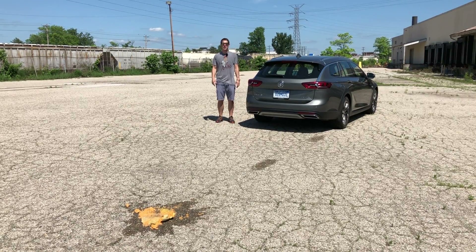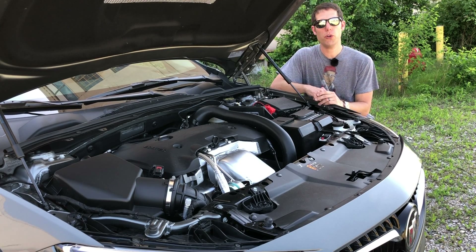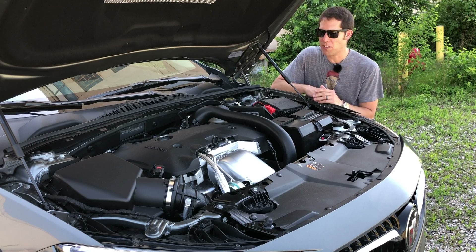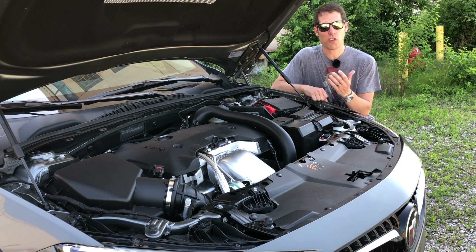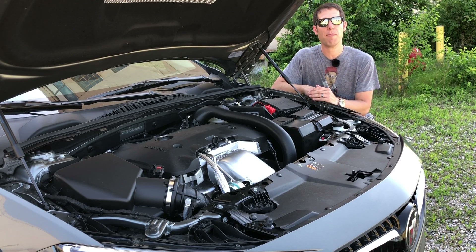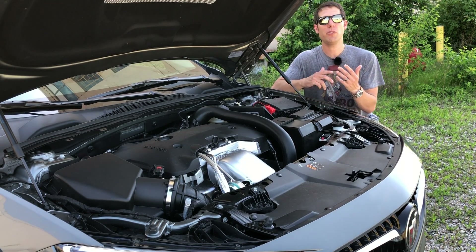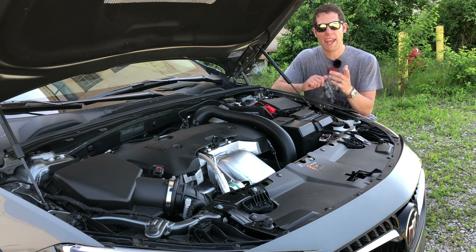Oh well — apparently it can. Another thing that sets the Tour X apart is what's under the hood. This is a two-liter turbocharged four-cylinder engine — not that unusual for the segment — with 250 horsepower, also in line with the competition. But it has a class-leading 295 pound-feet of torque, as much as you get from a much more expensive Volvo V90, which uses a turbocharged and supercharged four-cylinder. You can really appreciate that from behind the wheel — there's plenty of grunt low down to get this moving from a stop.